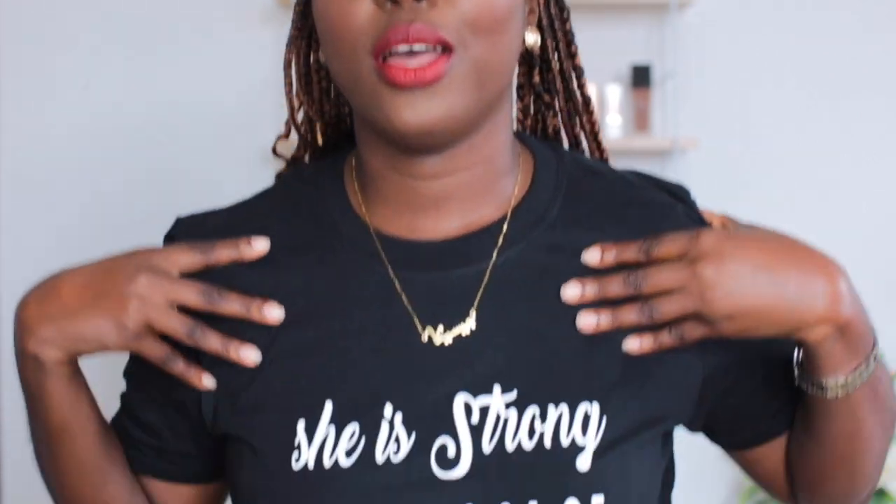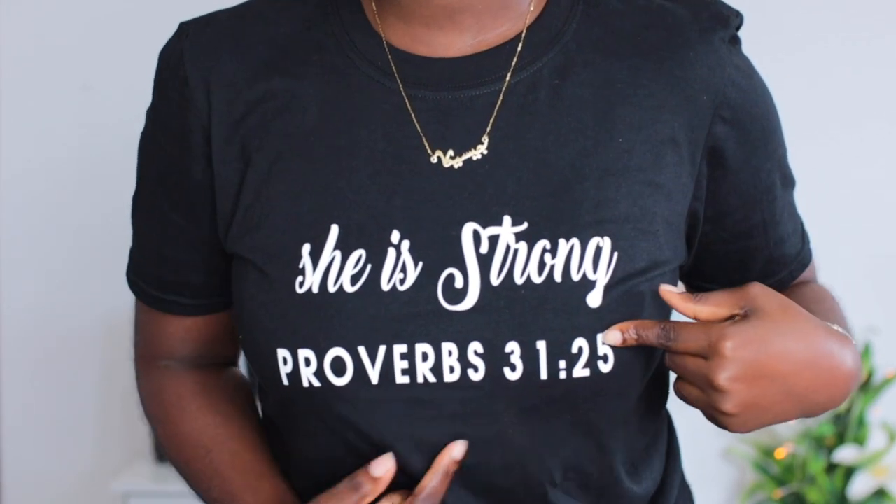Let me show you something — this top is from Shop at Whiskey's. It says 'She is Strong, Proverbs 31:25.' I love this — you should check out what Proverbs 31:25 says, everyone needs that in their life. She is strong, I am strong, you are strong. Read the Bible, check out this verse and let it sink in. Comment down below what the verse says. I hope you guys enjoyed watching this tutorial — subscribe and hit the bell for notifications. See you later, bye!